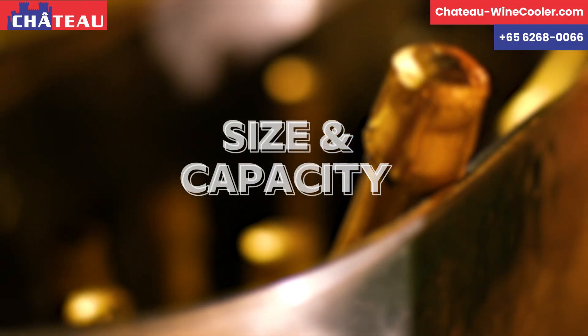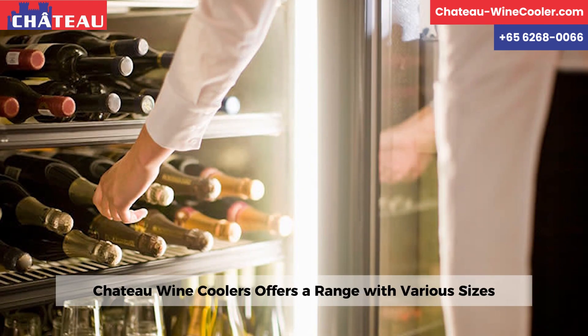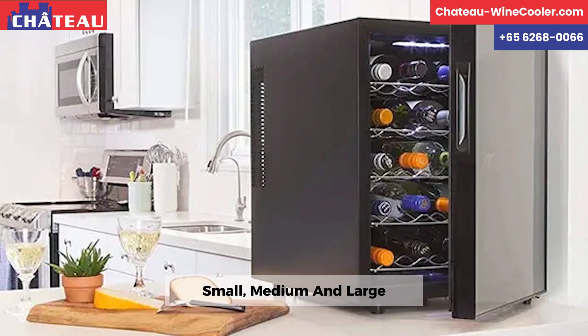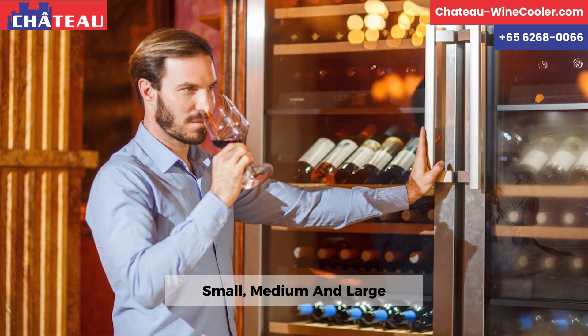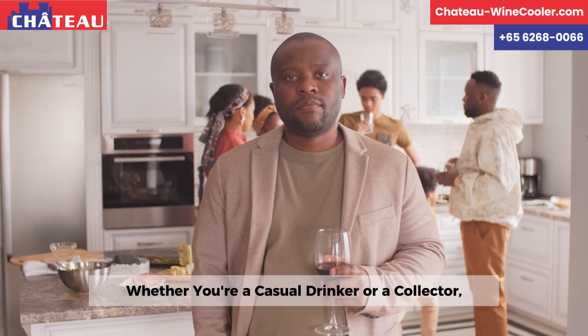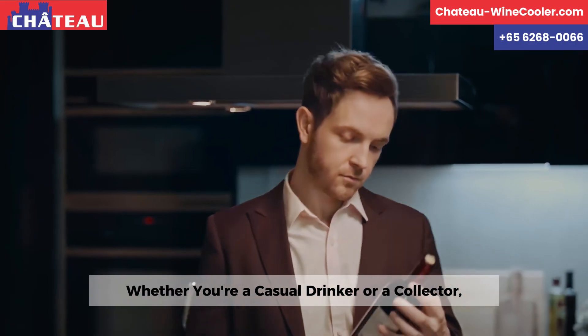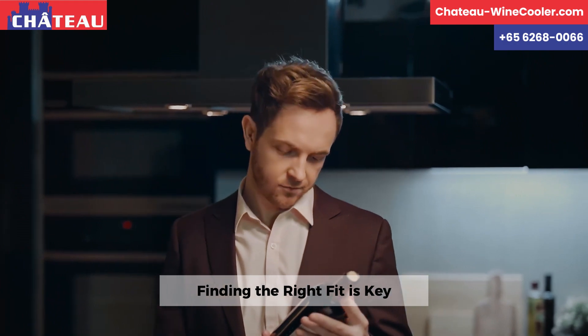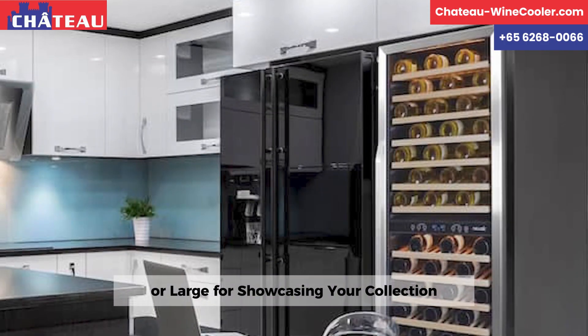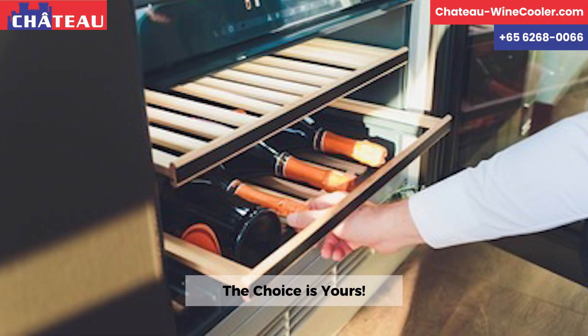Size and Capacity. Chateau Wine Coolers offers a range with various sizes: small, medium, and large. Choose based on your collection and space needs. Whether you're a casual drinker or a collector, finding the right fit is key. Small for regular sipping or large for showcasing your collection — the choice is yours.